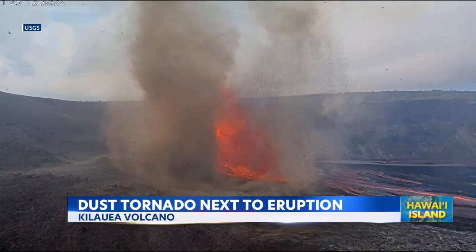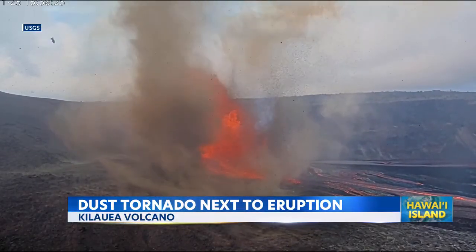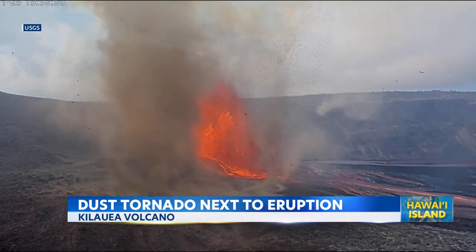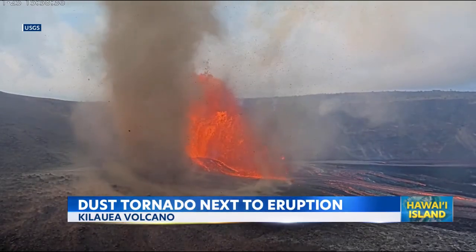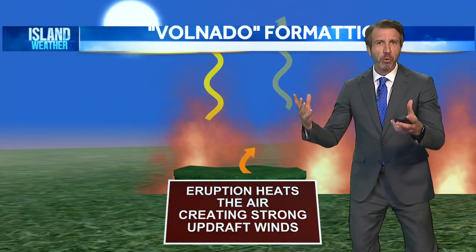They've happened before. Just incredible video here. And you're right, it's much like what we see when we see these dust devils. Sometimes we see them across Maui or the Big Island. Basically, it's the temperature difference creating a lot of lift in the atmosphere, and that can create a little bit of spin — creating these vortexes, which are effectively weak tornadoes.